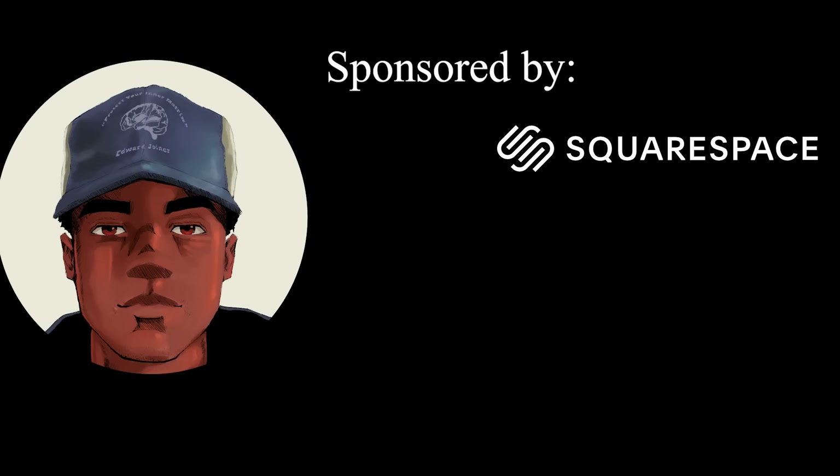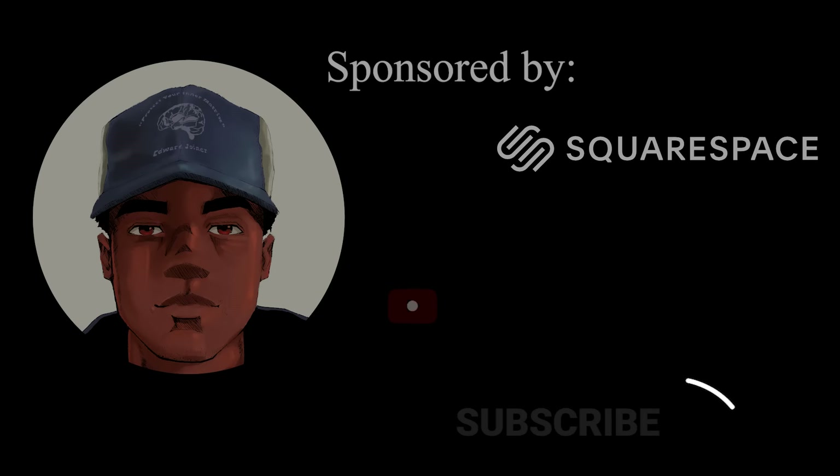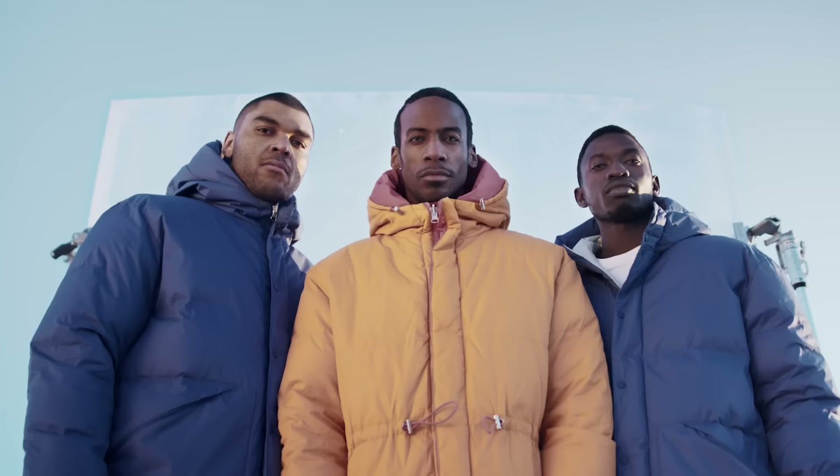Today's video is going to be a bit different for my returning subscribers. My name is Drew Widadu, nice to meet you. Today I'm going to attempt to give you a comprehensive list of my top winter jackets and coats for the winter.